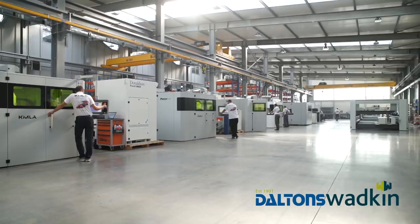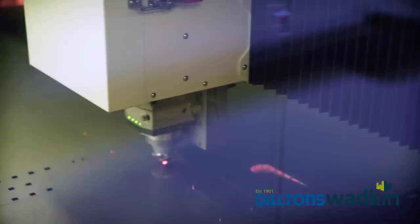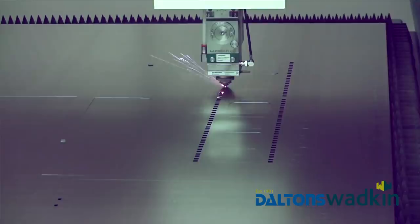They've taken advantage of the high demand for fiber laser cutting machines. The Polish company is a manufacturer of lasers using fiber technology, which is much faster and cheaper in operation compared with CO2 technology.